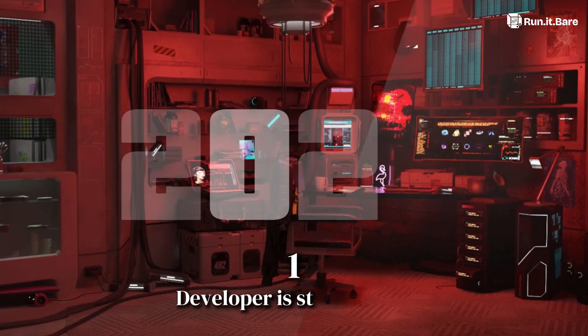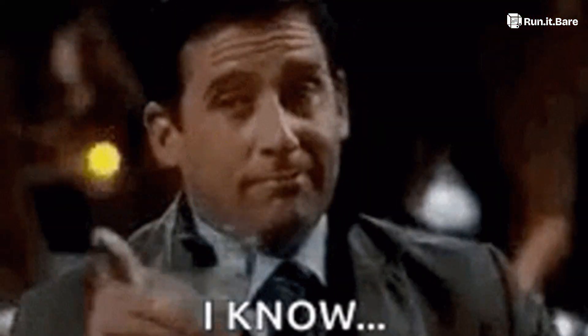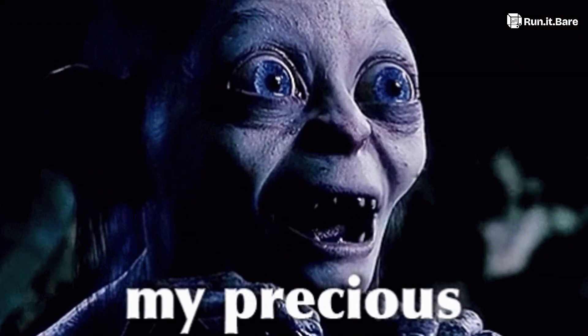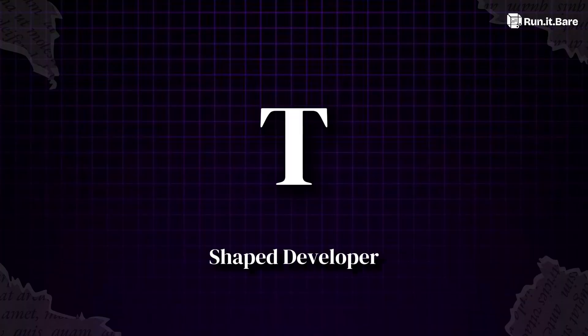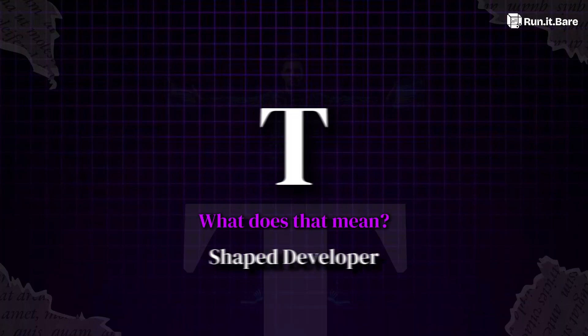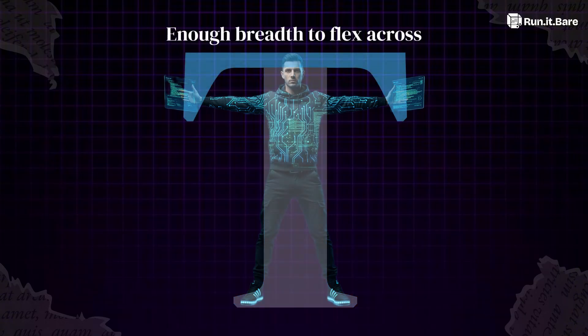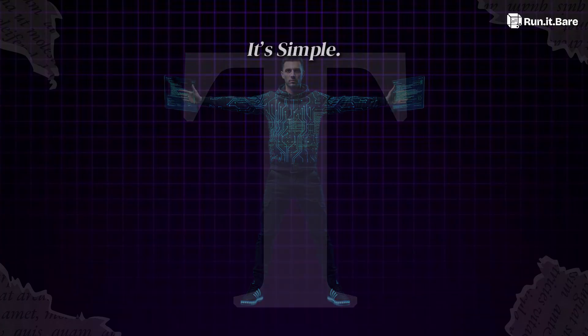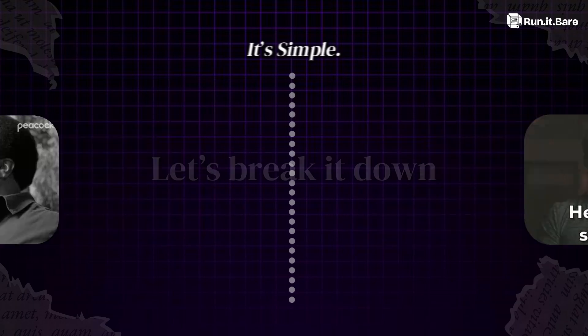By 2026, only one type of developer is still winning. Not the generalist who knows a little bit of everything. Not the specialist who clings to one stack like it's a security blanket. It's the T-shaped developer. Picture the letter T: the vertical bar equals depth in one craft, the horizontal bar equals enough breadth to flex across stacks, teams, and even AI workflows. It's simple, but it's also the difference between thriving and getting steamrolled by AI.